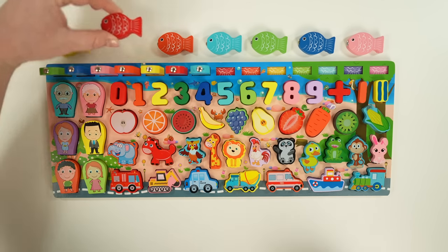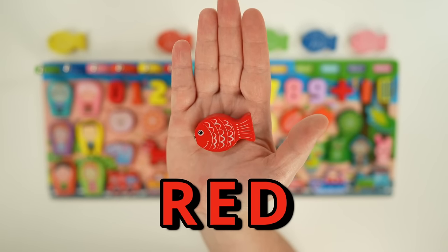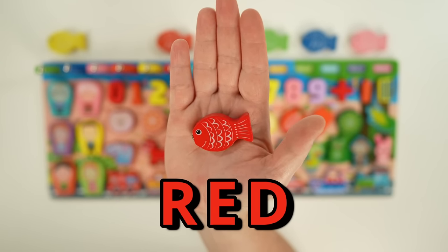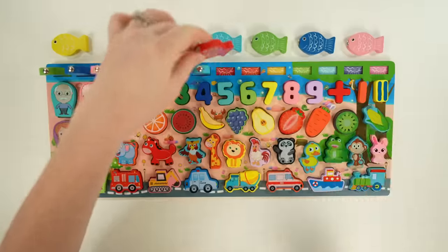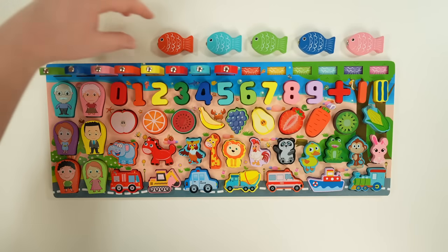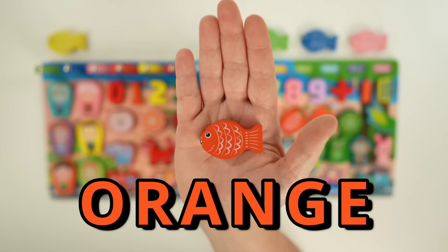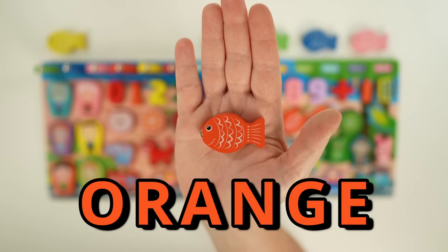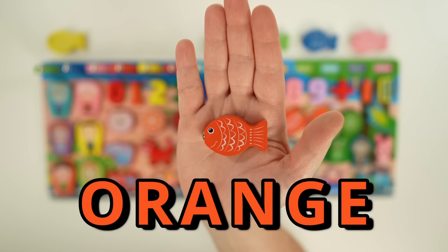Last, we're going to go over our colors. Our first fish is red. Spell red with me: R-E-D. Red. Next we have the color orange — O-R-A-N-G-E. Orange.